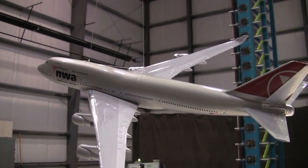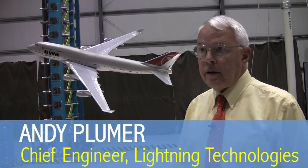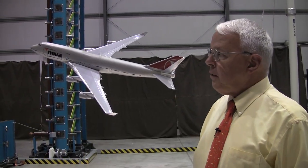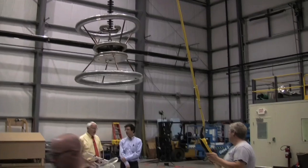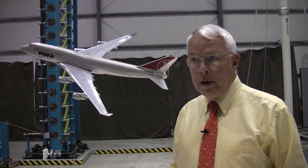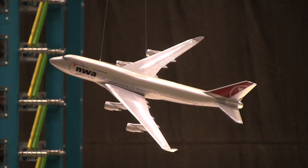This is a model of a Boeing 747 aircraft. It's electrically conductive so that it behaves like an actual aircraft would in flight. We're applying in the laboratory here a strong electric field, similar to the electric field that would be at the surface of the aircraft when it's about to be struck by lightning.